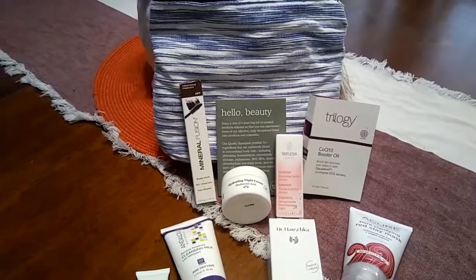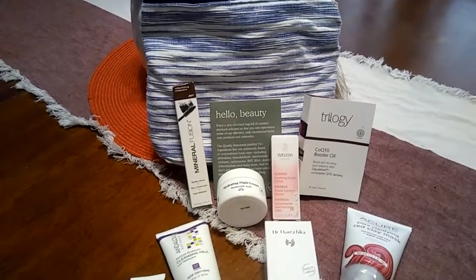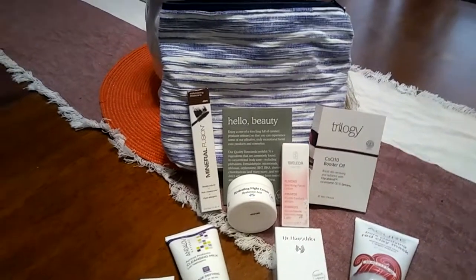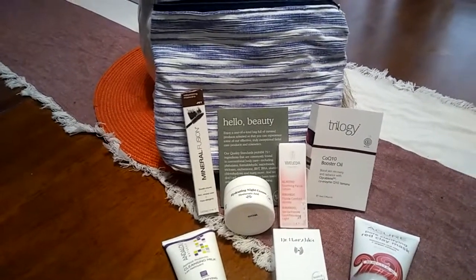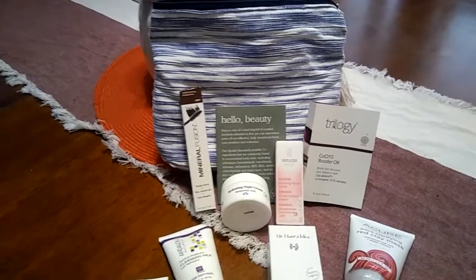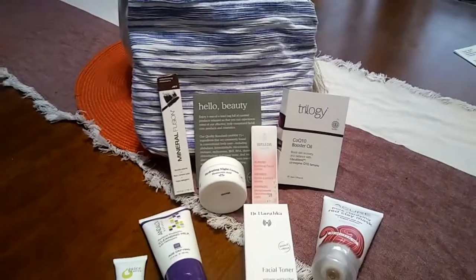I am subscribed to their newsletters and I have an online account. Certain items that are made available for online purchases, I'm able to do so through that account. Because I have all that stuff set up, I received an email a week or so ago indicating that this beauty bag would become available on the 24th of this month.